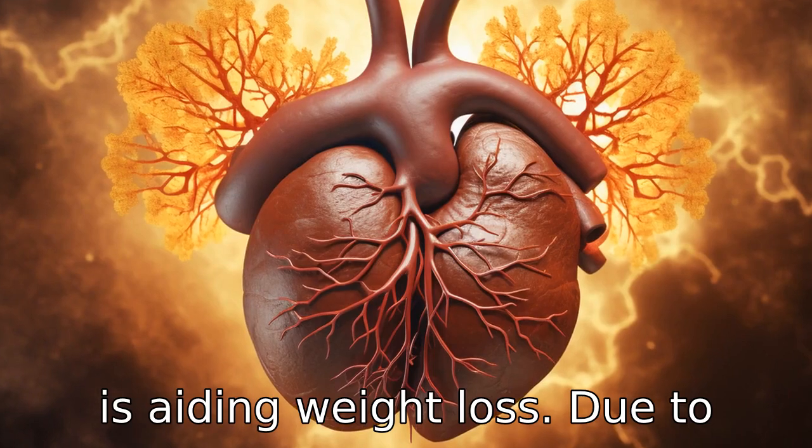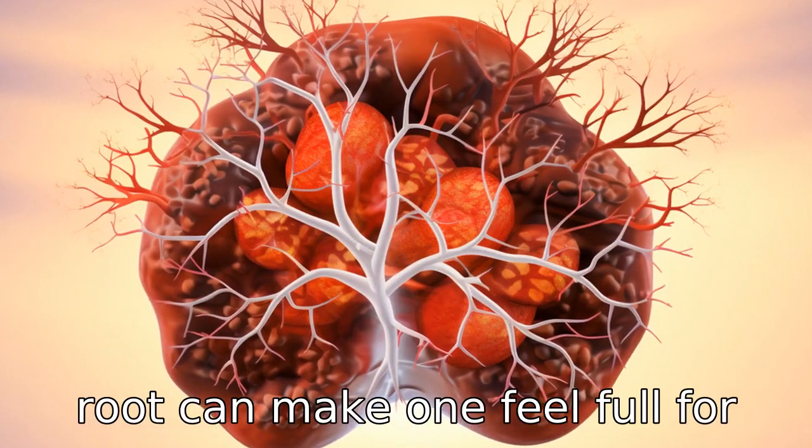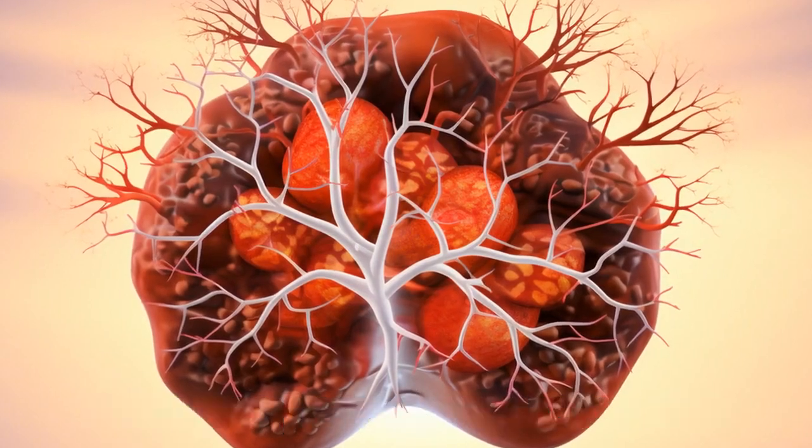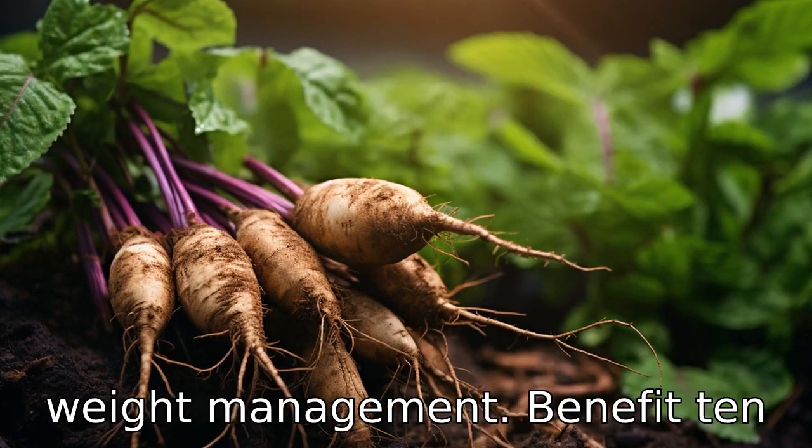Benefit nine is aiding weight loss. Due to its high fiber content, burdock root can make one feel full for a longer period, reducing the overall calorie intake. It also helps in promoting healthy metabolism, thus aiding in weight management.